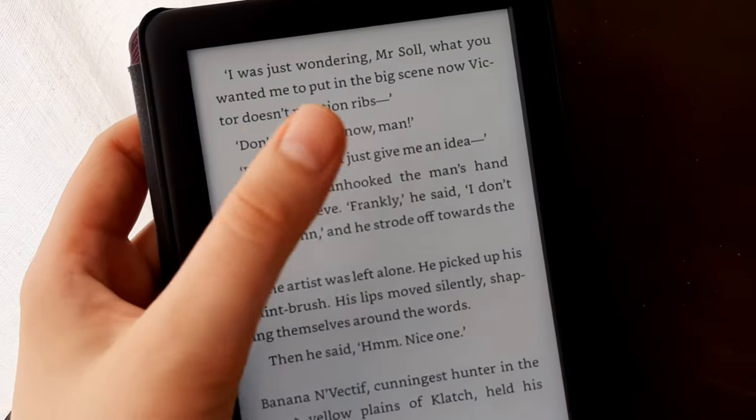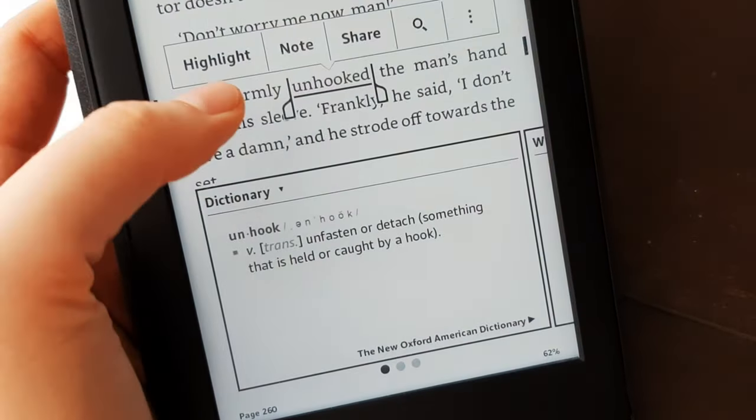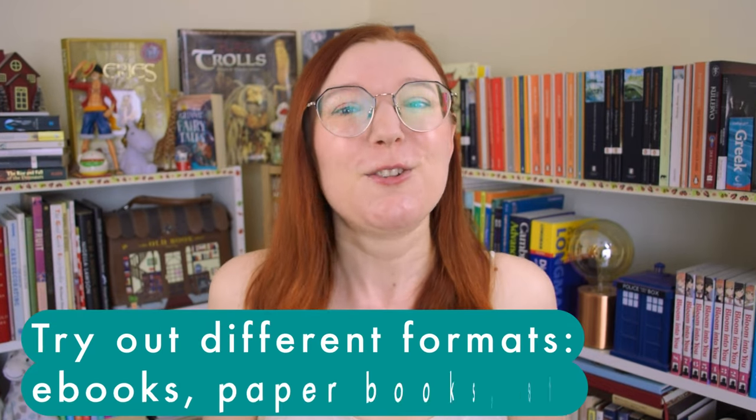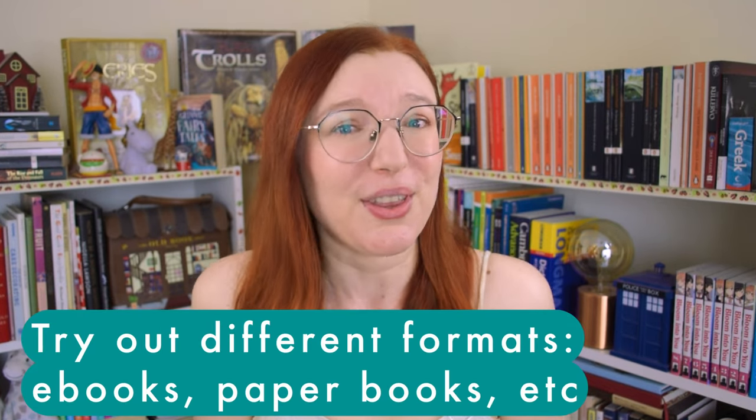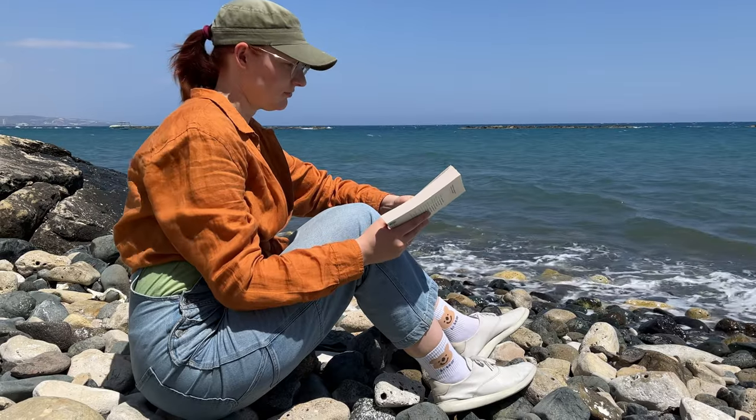Nowadays I read most of my books, especially fantasy series, on a Kindle — my old and trusty e-reader. I can get my books fast and look up new vocabulary in the dictionary very quickly without disrupting my reading. Try out different formats and see what works for you — check out different apps and programs, try reading on your computer or phone, or of course try good old paper books. You can't click on them to look up words, but the feeling of having a paper book in your hand is amazing.